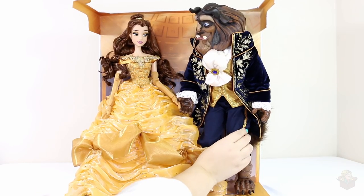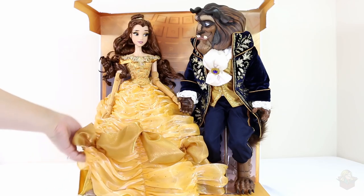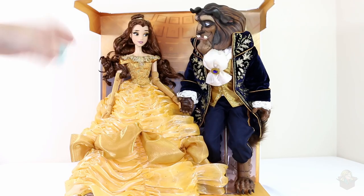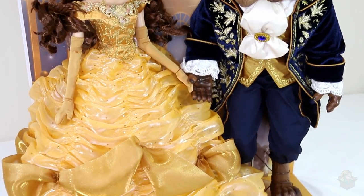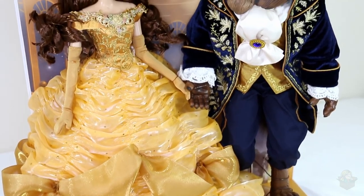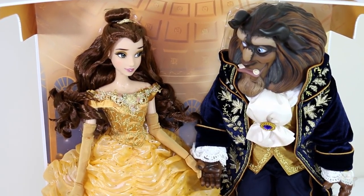He's got a stripe down his pants. I love this so much — I love how much her dress poofs, it's just massive. I love this set! Anyway, that is it for this video. I hope you enjoyed this nice up-close look at the platinum set. If you want to see more limited edition dolls, be sure to subscribe. Thank you so much for watching and I'll see you in my next video.